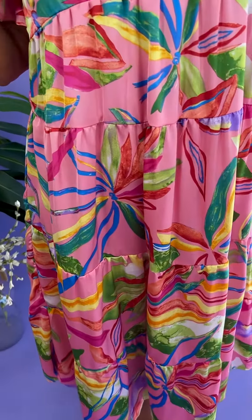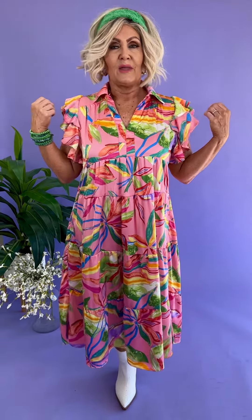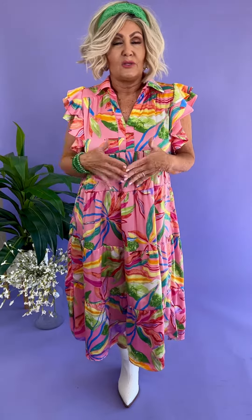Look how fun it is. Take it on vacation with you, girls — it should pack nicely. It's 100% polyester. You can pick out whatever color you wanted to in it. It's a great fitting dress. Such a cute little sleeve. You can wear it to a wedding, you can do it casually, you can do it with a sandal — it's just a really versatile dress, girls. One that you would just love to have all spring and summer long.